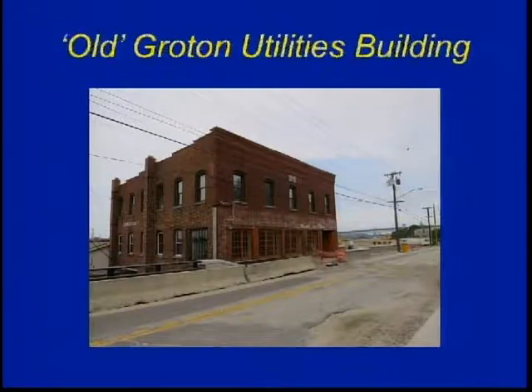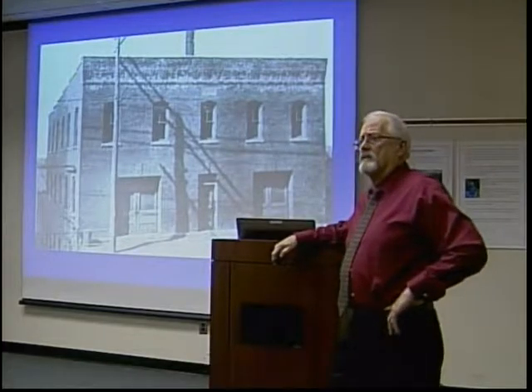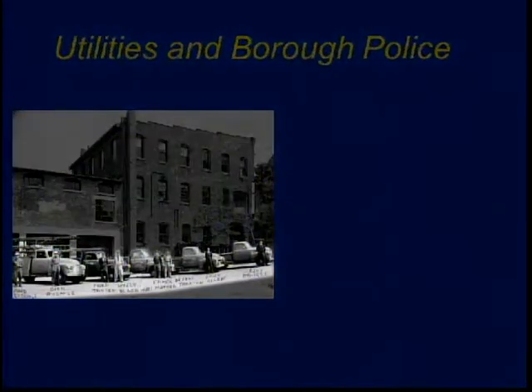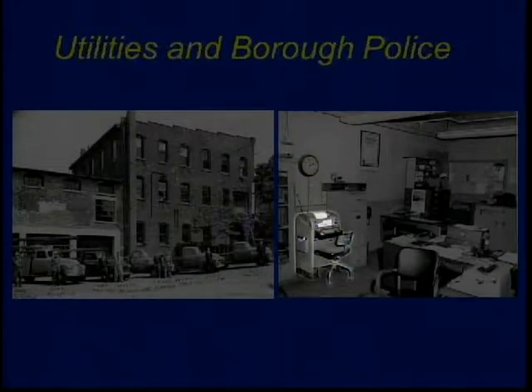Then we're going to move across the street from that building, and we have the old Groton Utilities building. This is pretty much what it looked like when it first opened. 1908 is when that building was constructed — that's five years after the borough at the time purchased the water and electric company, and that's what generated the borough and city of Groton. The forefathers were smart enough to realize that this was a very fruitful business. The utilities were downstairs and below, and the police station was up above. There's the utility crew on the side of the building with their vehicles, and this is the police department. This was our teletype — all your stolen cars and missing persons information would come off in sheets of paper.